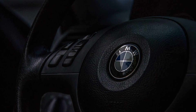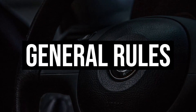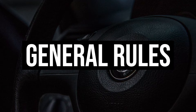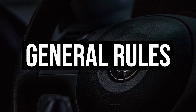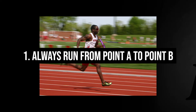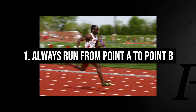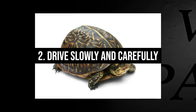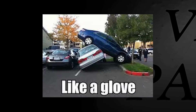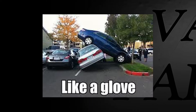Before we get to the step-by-step video tutorial, let's go over some general rules when it comes to being a professional valet driver. Always run quickly to retrieve a car, keys, or attend to a customer, but drive slowly and carefully. The last thing you want is to cause an accident.